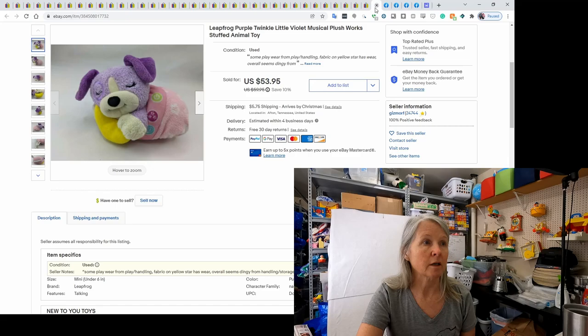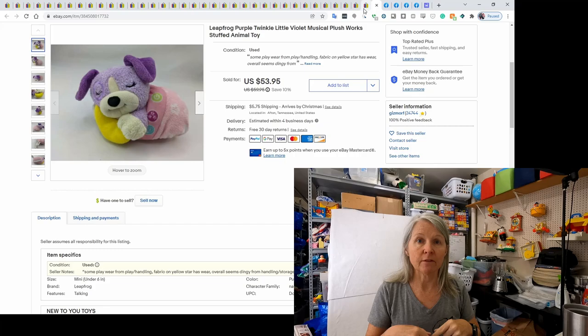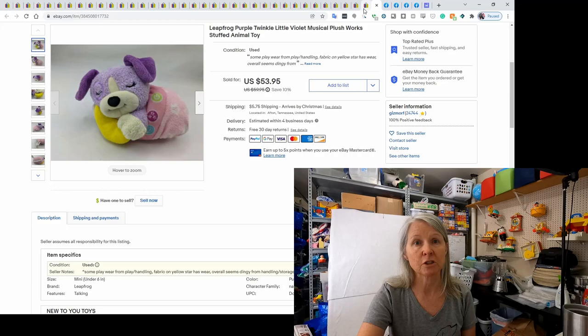This is a Leapfrog Violet — it came in pink and purple. It's supposed to have a little blanket lovey attached, but mine didn't have it; if it had, it would have sold for a whole lot more. It is musical — plays lullaby music, has a timer that turns it off after a while, and it lights up. I had it listed for a while, sent out some offers, and somebody bought it for $53.95. Definitely encourage you to send out those offers, even at the 5%.